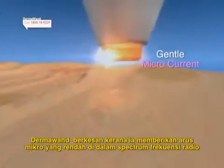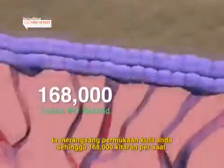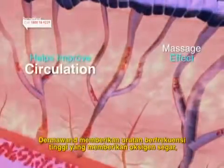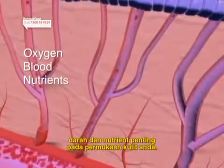Microcurrent in the radio frequency spectrum stimulates your skin surface at up to 168,000 cycles per second. Dermawan gives you a high frequency massage which brings fresh oxygen, blood, and vital nutrients to your skin surface.